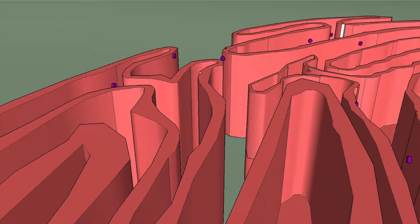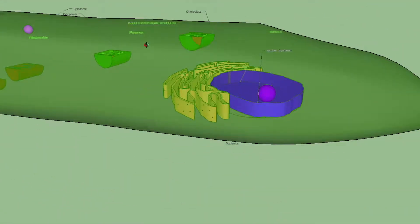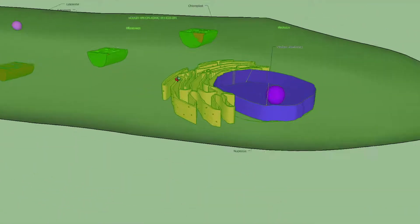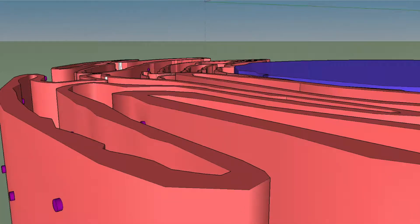This is the rough endoplasmic reticulum. It is studded with ribosomes, which inject proteins into its internal cavity. These purple dots represent ribosomes, which are the protein factories of a cell.